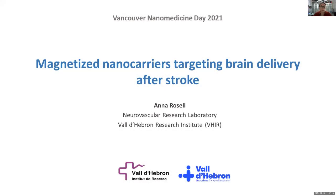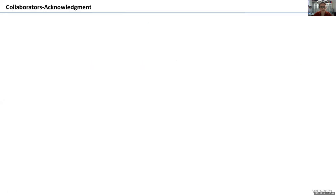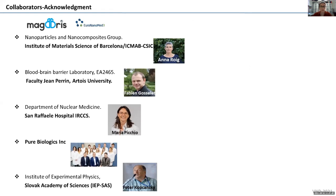I'm happy to be here to explain the work we have done with a nanomedicine approach to treat stroke, which is the main topic of research in my lab. I come from Valdebron Research Institute in Barcelona, which is a very large hospital complex, and we have a research institute. First of all, I would like to acknowledge the work and the help of some of my collaborators who have directly contributed to the work I will be explaining today.